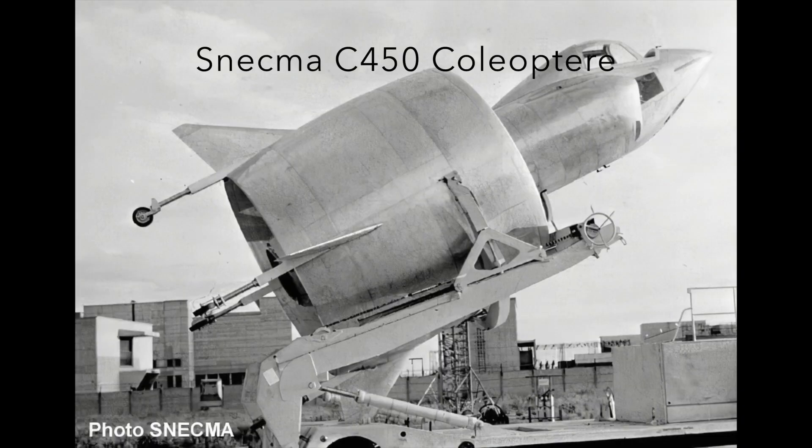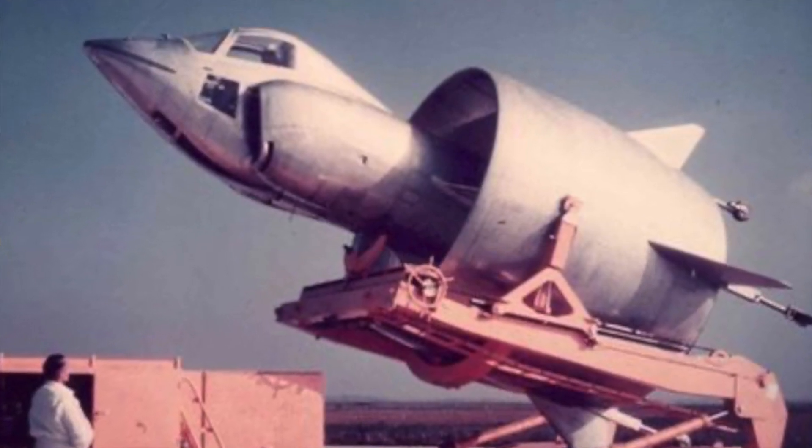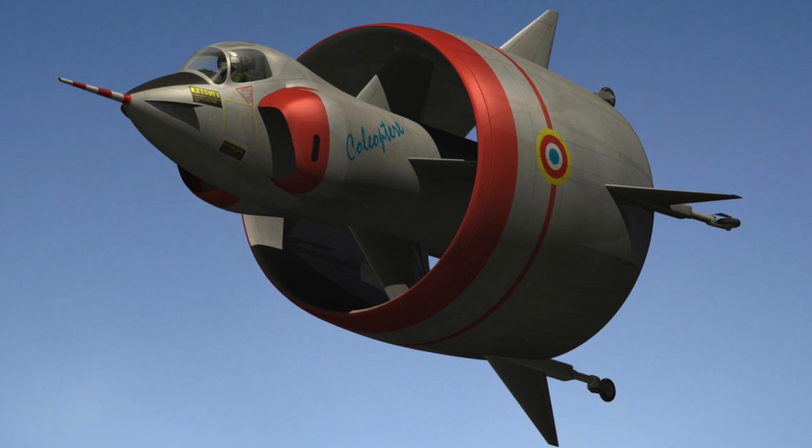Hello and welcome to Old Flyers. The Snecma C.450 Coléoptère is an odd-looking aircraft. It was a step in the vertical takeoff and landing progression. Only one experimental version was built.